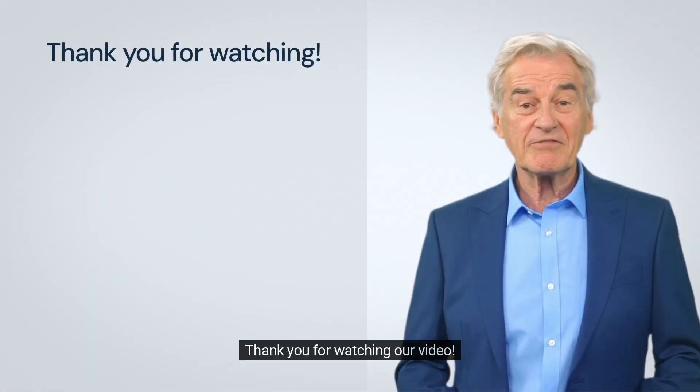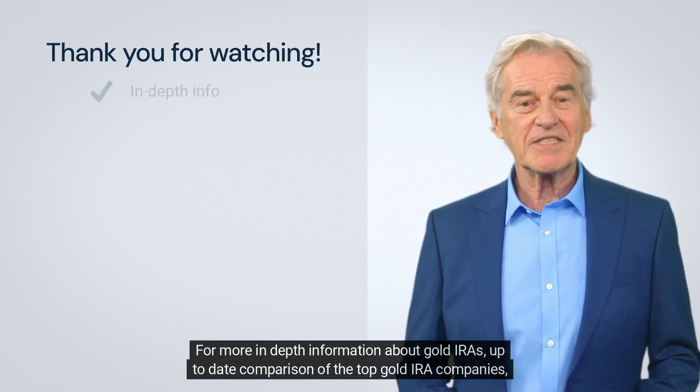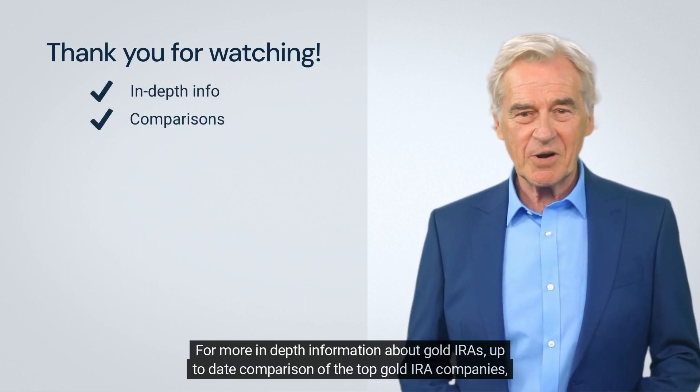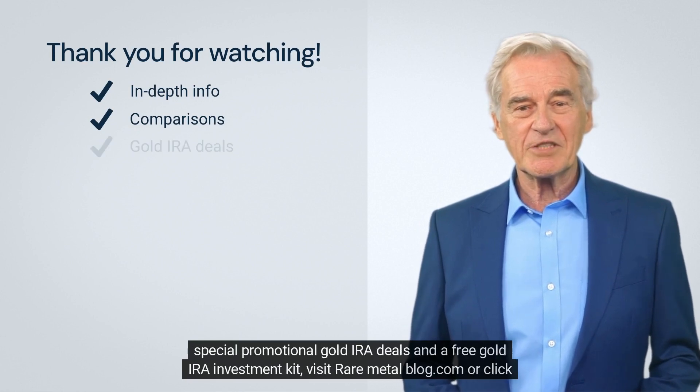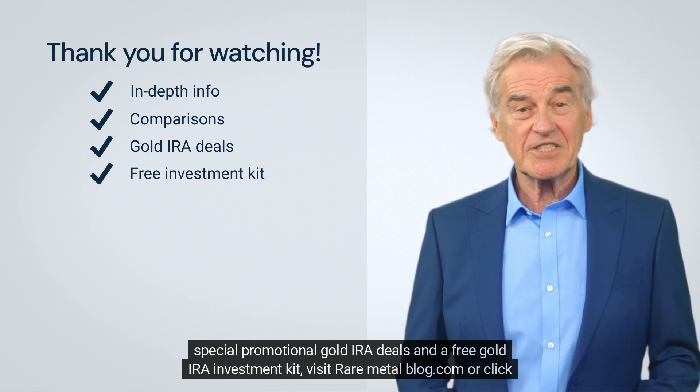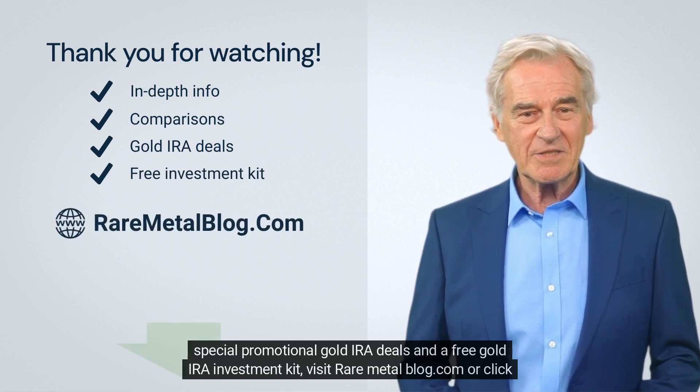Thank you for watching our video. For more in-depth information about gold IRAs, up-to-date comparisons of the top gold IRA companies, special promotional gold IRA deals, and a free gold IRA investment kit, visit raremetalblog.com or click the link below.